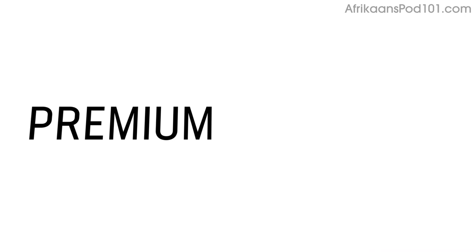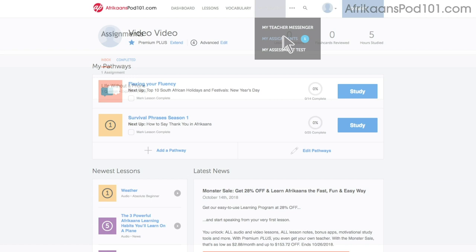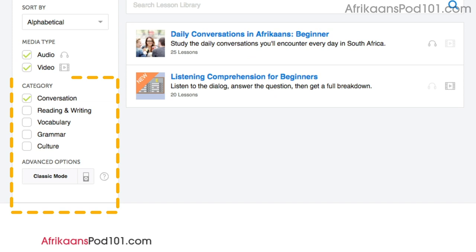Number 6: Level up your speaking with Premium Plus assignments. With Premium Plus, you can also get assignments that cover reading, writing, listening, and even speaking from your teacher. These assignments can be tailored to your goals and needs. You get a new one every week, or anytime you're ready for a new one. Number 7: Get even more lessons in the Lesson Library. If you want even more lessons on speaking and conversations, visit our Lesson Library, and under Category, choose Conversation. You'll get all of the pathways and lessons that are focused on speaking.